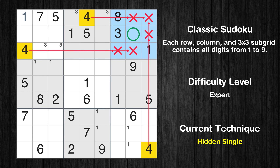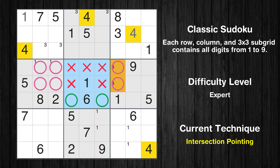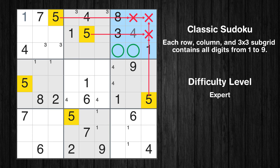Let's move to number 4. In the third block, the number 4 can be directly placed. Only two positions left in the sixth box where value 4 can be placed. Only two positions left in the third box where value 4 can be placed.